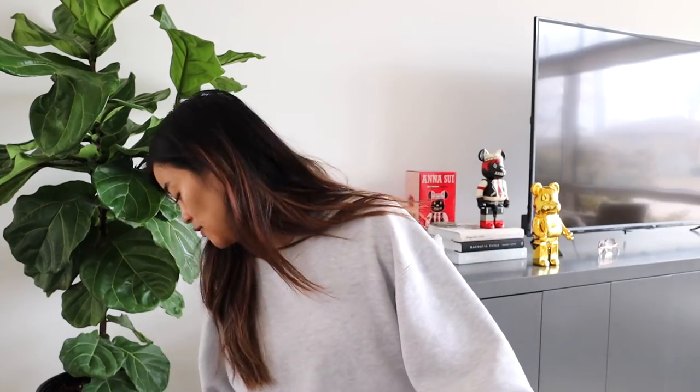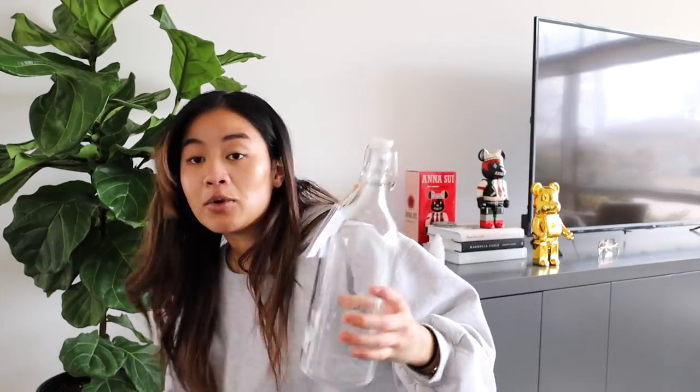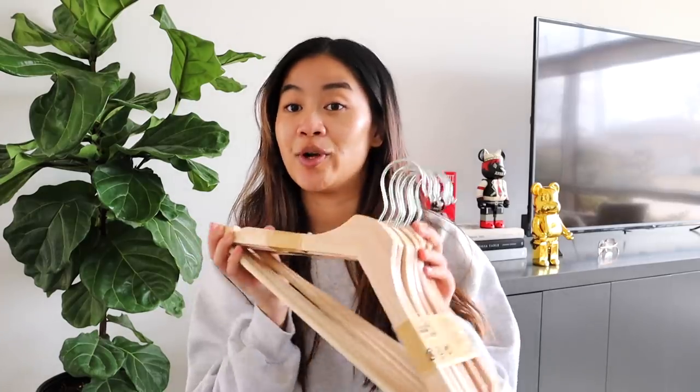At Ikea I only picked up two things. First, these water vessel bottles — the Korken — at $2.99 each. Dylan's idea to fill them with distilled or filtered water to store for our humidifier. I picked up two because they were so inexpensive. The other thing I got is wooden hangers. I have black velvet hangers in my own closet but for coats and heavier items, wood is the way to go. We use these for Dylan's shirts and winter coats — they're going right into the front closet.